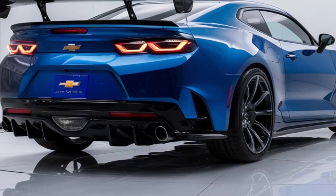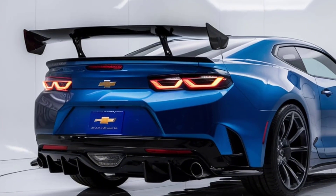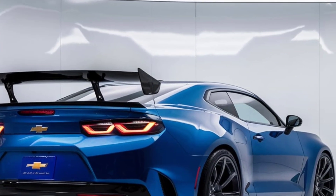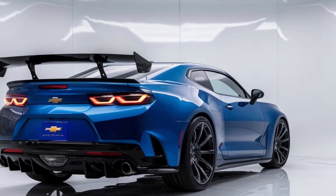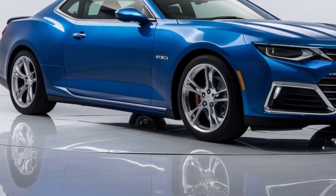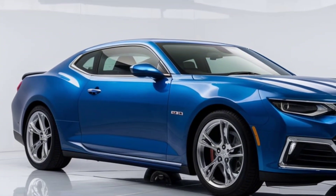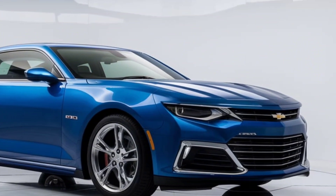The 2025 Chevrolet Monte Carlo starts at around $35,000 for the base model with the V6 engine. If you're eyeing the performance-focused V8 version, expect the price to climb to approximately $45,000, with fully loaded models pushing closer to $50,000. Considering its performance and features, the Monte Carlo offers a compelling value in the sports coupe segment.